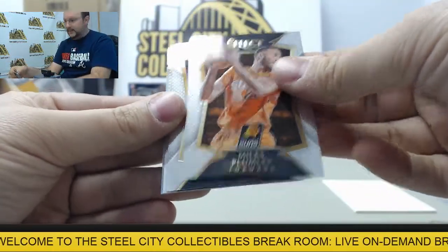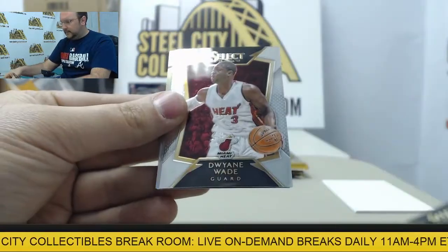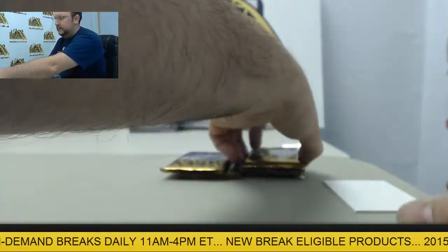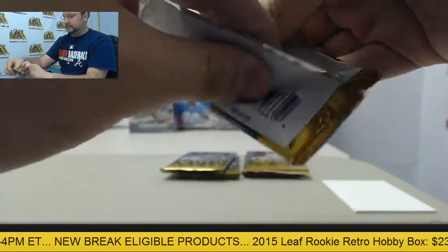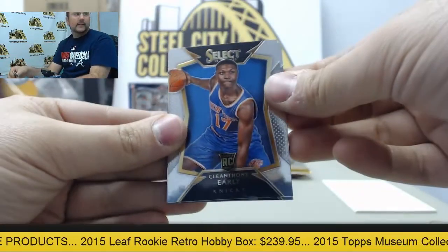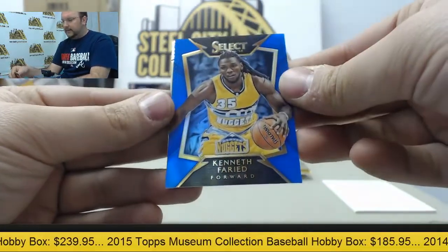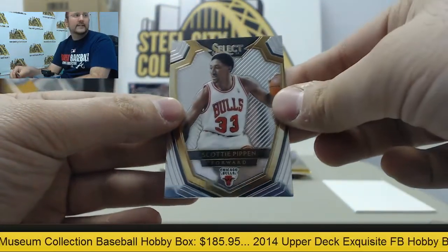Miles Plumlee, Marcin Gortat, Dwyane Wade, Andre Iguodala, and Allen Iverson. Cleanthony Early, Gary Harris, Wesley Matthews, Blue Parallel Kenneth Farid — out of 249 — and Scottie Pippen.